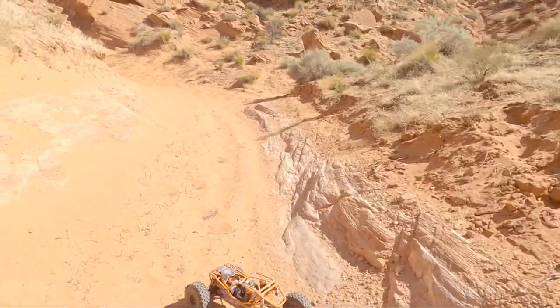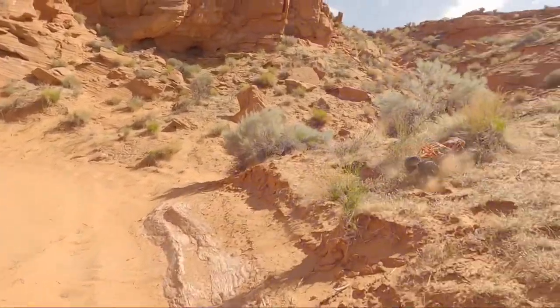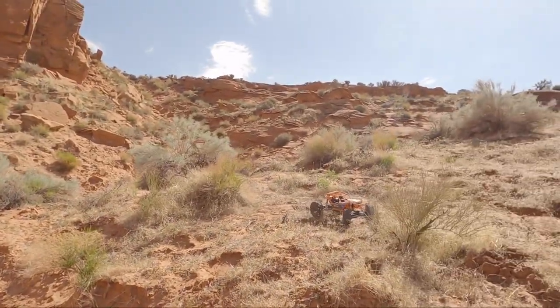You don't have to have a crazy terrain like this to get out and enjoy this thing. A couple of small hills and you could have a good day.